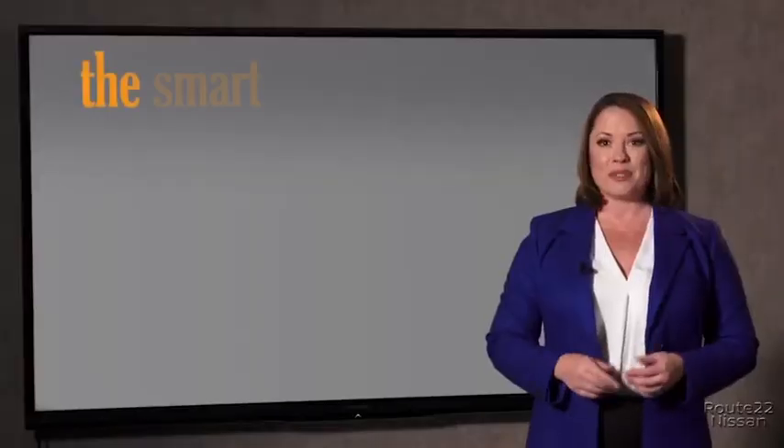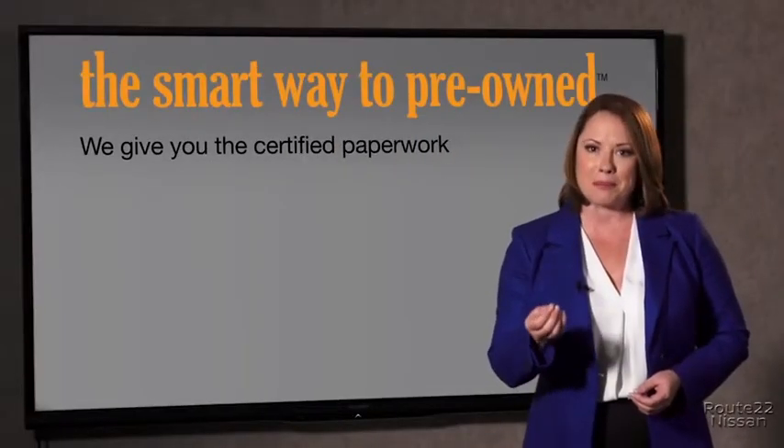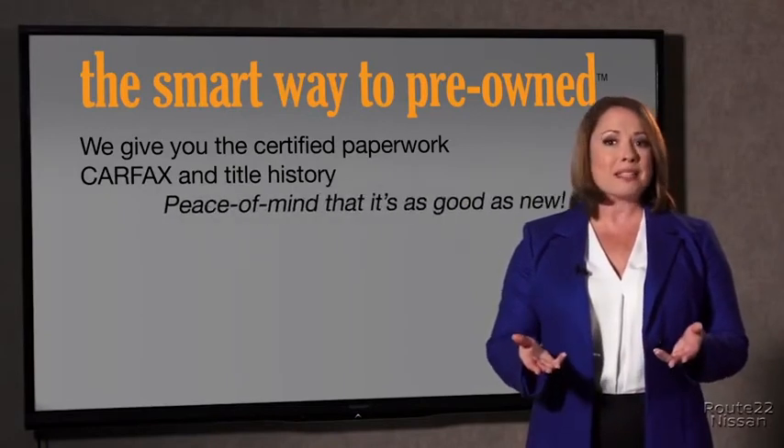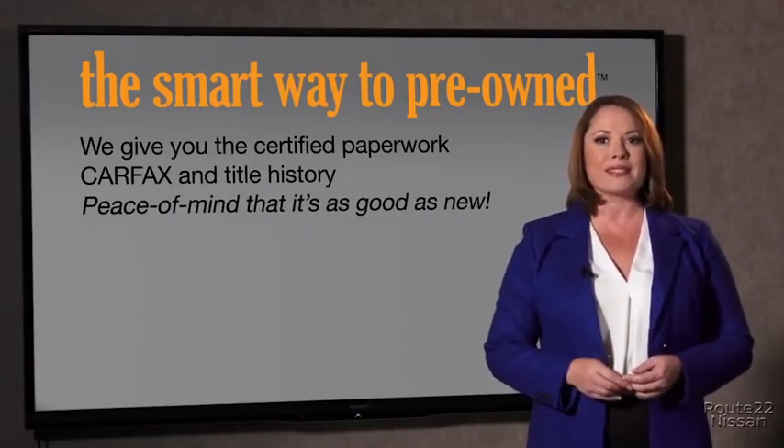The best thing I like about Smart Way pre-owned, besides the great price I got, is that I know I bought a good car. Why should you worry if the odometer's been rolled back or you're the victim of a salvaged or rebuilt vehicle, or worse, a washed title? We give you the certified paperwork, along with the Carfax and the title history.